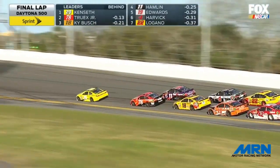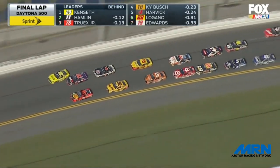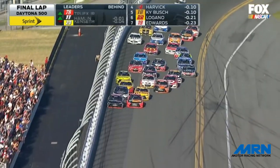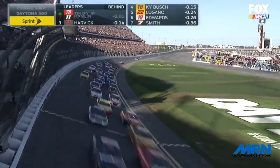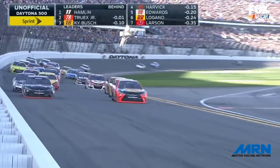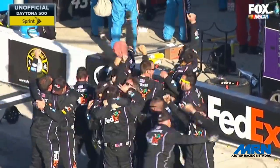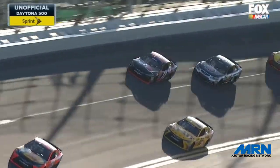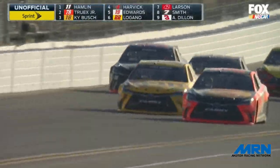Here comes Denny Hamlin storming on the outside of the racetrack for second, and that outside lane moves up to the second spot. Matt Kenseth throws the block — he's out of shape. Here comes Martin Truex Jr. to the bottom. The checkered flag is waving at the start-finish line — who will get there first? It's Truex on the inside, Hamlin on the outside. Close to call. Denny Hamlin showing up as the race winner — that is unofficial. Truex coming home second, Kyle Busch third by one one-hundredth of a second. Denny Hamlin has won the 58th running of the Daytona 500. That was an amazing finish.